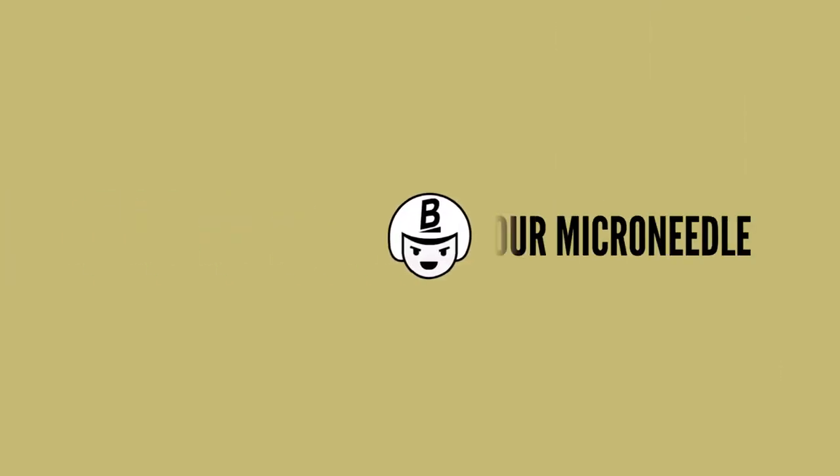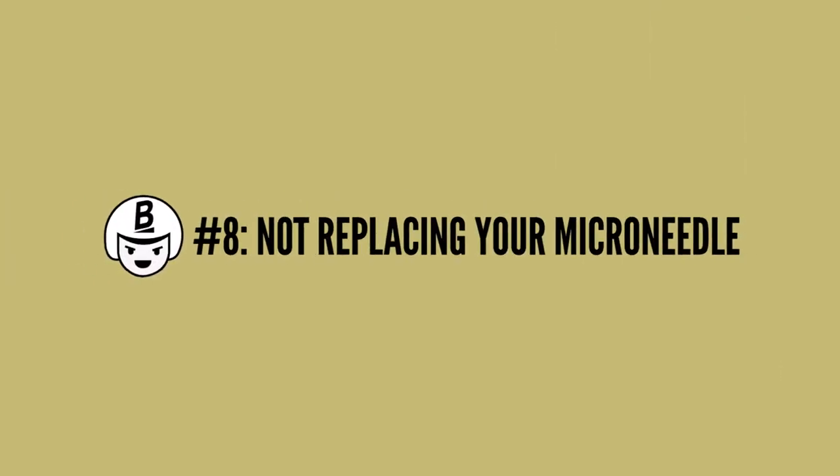The next mistake is not replacing your micro-needling tools often, and that is so essential. Because over time, even though you clean your tool with alcohol, there is going to be a buildup of bacteria that alcohol can't necessarily get rid of. Also, over time the needles will get dull. I would say replace after about 10 sessions.